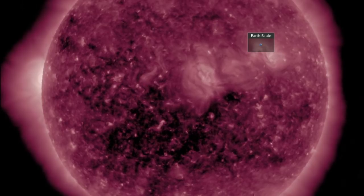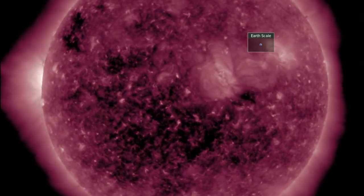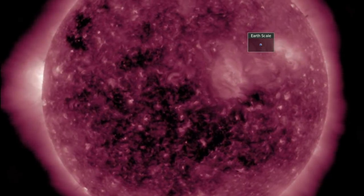The southern coronal hole departing might have its solar wind arrive here tonight or tomorrow morning. Top left, you can see the next one — a northern opening ahead of that sunspot group.